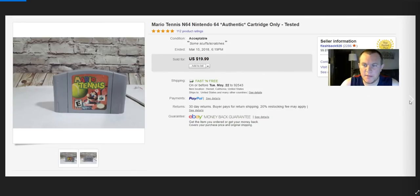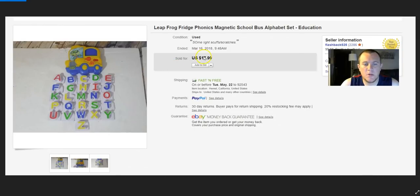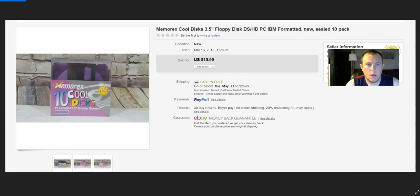Mario Tennis finally sold — I think it was part of a lot of N64 games. Got $20 for that. Better Homes binder cookbook — got $15. A magnetic alphabet set sold for $18 — paid a dollar or two.